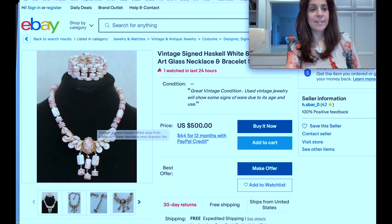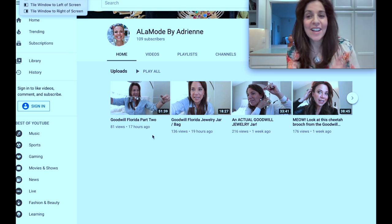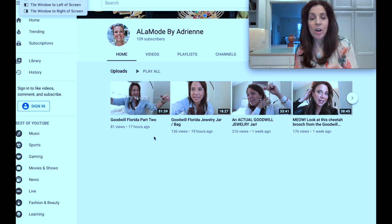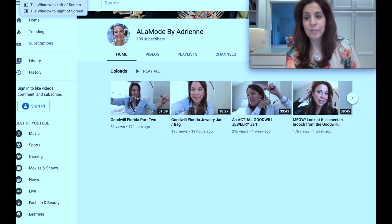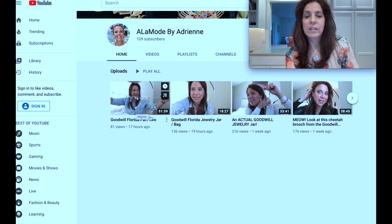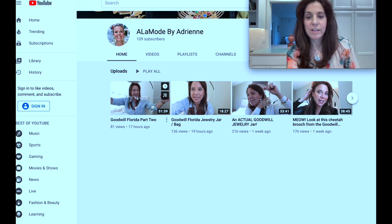The next person is Adrienne and this is her YouTube channel. She's in our group and also a YouTuber. I just saw on the Facebook page that she found 18-karat gold and diamonds in a jar. She's a PR person in real life and on YouTube she does these jewelry jars — she's really engaging. Her channel is 'A La Mode by Adrienne' and I'll put the link in the description.